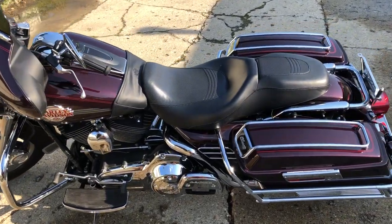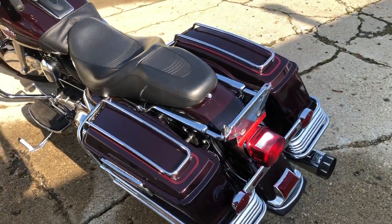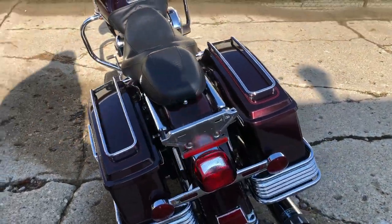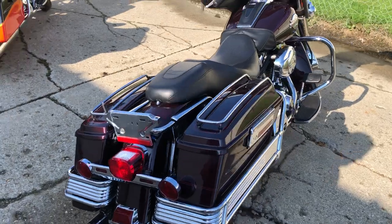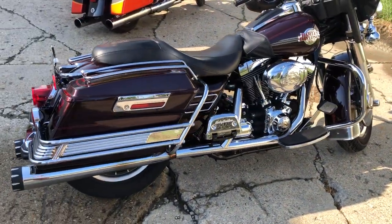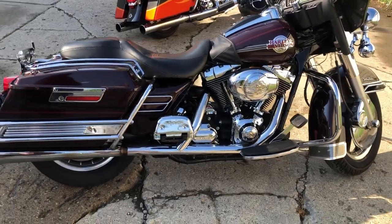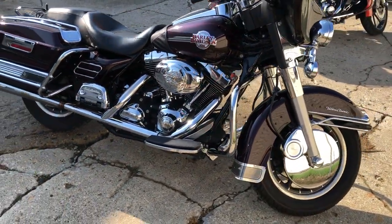Hey guys, ApprovalPowerSports.com here. Just got in a nice, clean used Electraglide. This is a 2007 Electraglide Ultra Classic. Super clean — don't let the mileage scare you on this one. This bike runs good and is ready to hit the road. Got tons of chrome and a dual Bassani exhaust. It sounds mean guys. Great bike for the money.